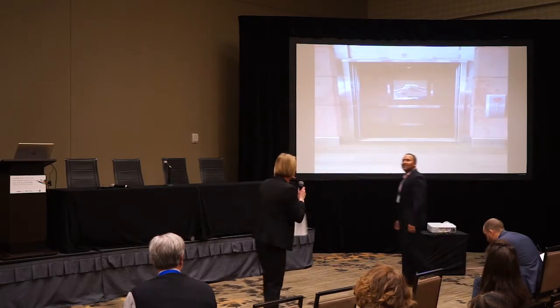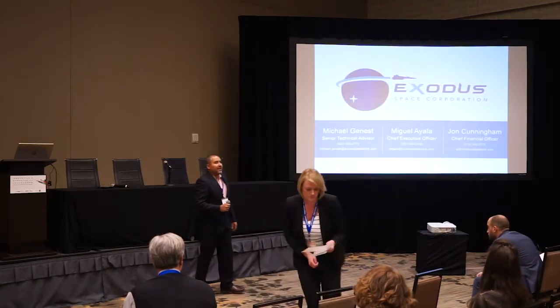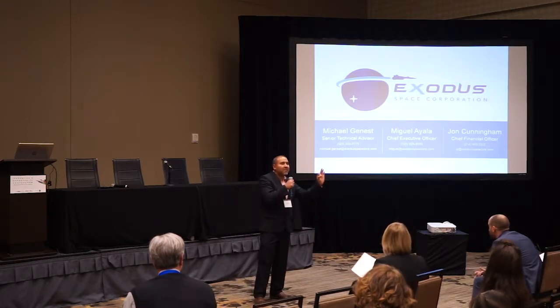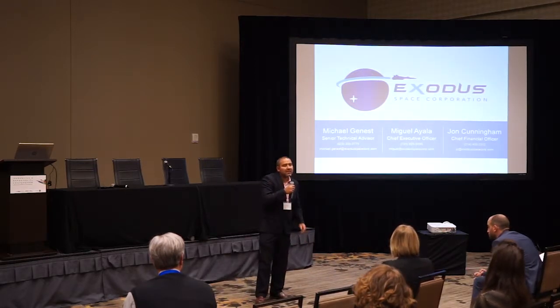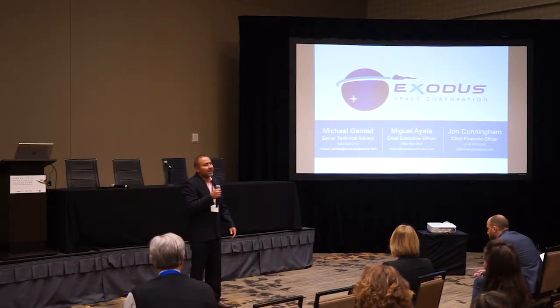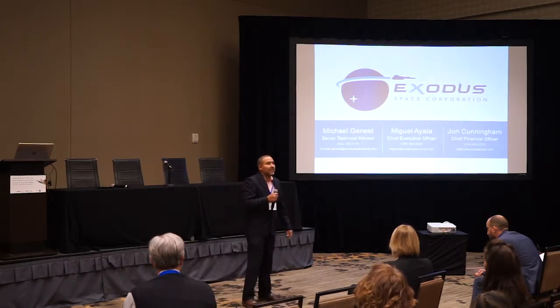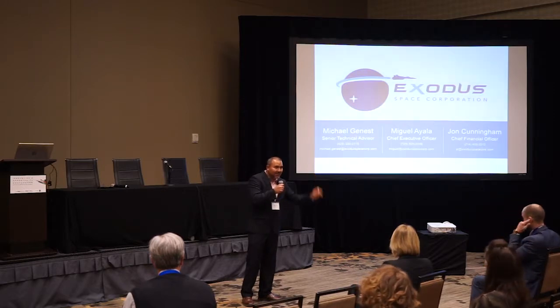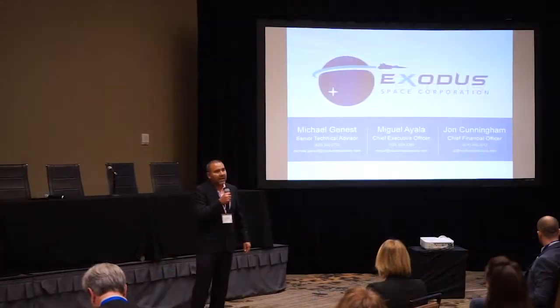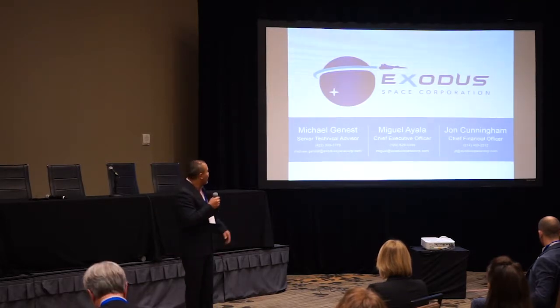Exodus Space Corporation. How many 100% fully reusable launch vehicles exist today, or have ever been in operation in the history of the world? The answer is zero. My name is Miguel. Our team has veterans from NASA and top aerospace companies, including work on the International Space Station and the NASA Space Shuttle.